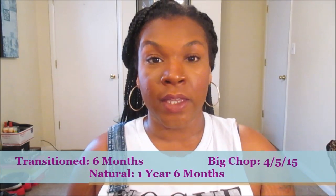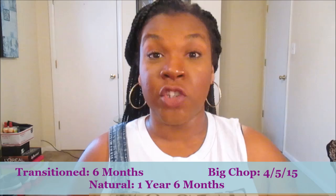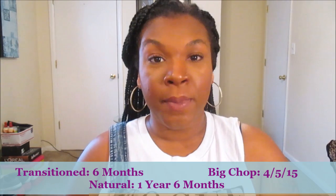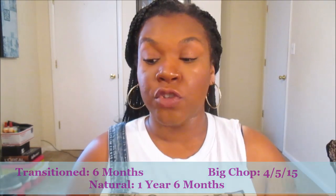Welcome back, my kings and queens — it's Queen of Queens. Today I have another natural hair video for you guys. I have a collection of oils that I've been using ever since I started transitioning back in November of 2014. We are now in the fall and winter months, so the weather is definitely changing and you want to make sure you're staying up on your hair care regimen.